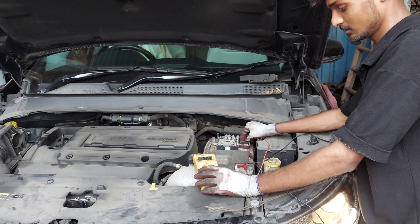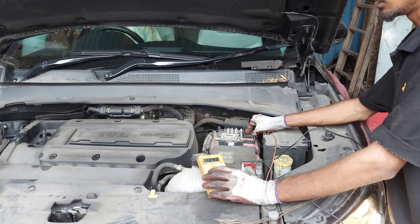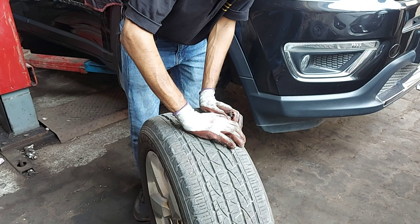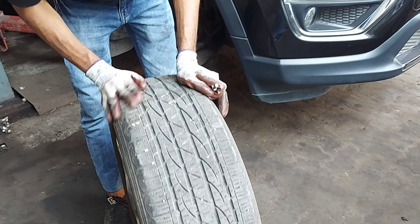Next इस car का पुराना engine oil drain करने वाले हैं। पुराना engine oil पूरा drain हो चुका है — अब drain bolt properly tight करेंगे। अब इस car का oil filter replace करेंगे — आप पुराने oil filter की condition new one से compare करके देख सकते हो। New oil filter install करने के बाद engine oil fill करेंगे। इसका real-time update owner से share करते हैं।